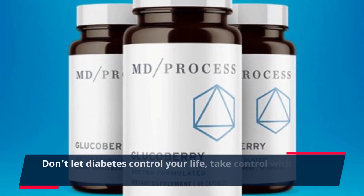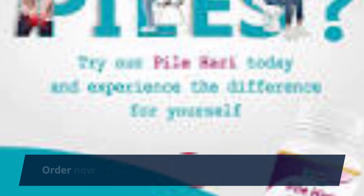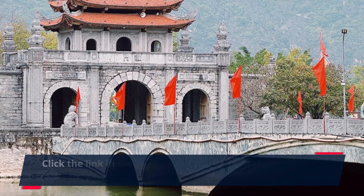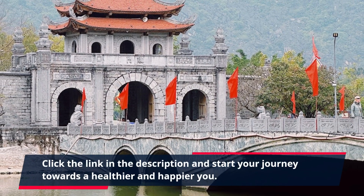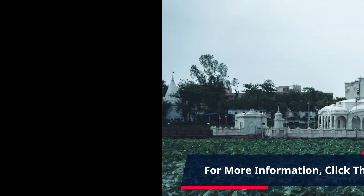Don't let diabetes control your life — take control with GlucoBerry. Order now and experience the difference for yourself. Click the link in the description and start your journey towards a healthier and happier you. For more information, click the link in the description.